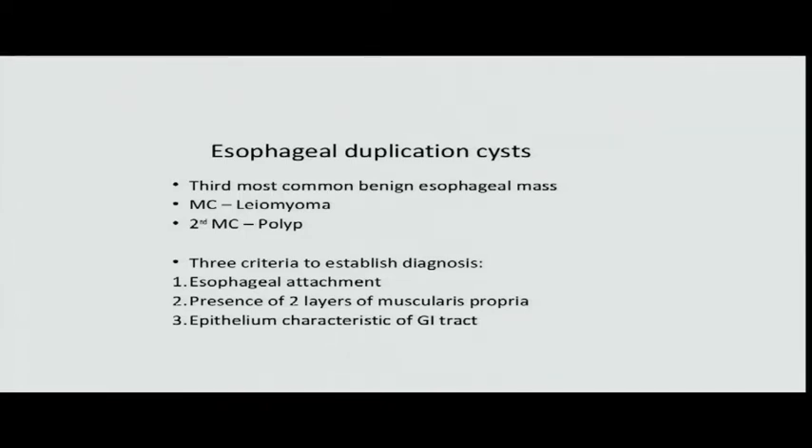Esophageal polyps are relatively rare — excised endoscopically per oral with a snare and electrocautery. You only see complications of GI procedures. The third most common benign esophageal mass is the esophageal duplication cyst, usually attached to the esophagus and located in the posterior mediastinum. Microscopically it has two layers of muscularis propria and epithelium consistent with the GI tract. It does not communicate with the esophagus, so you won't see it endoscopically on EGD.